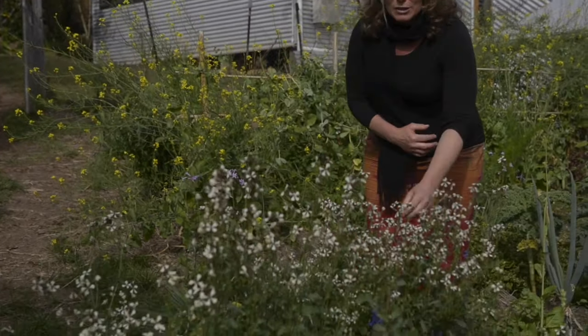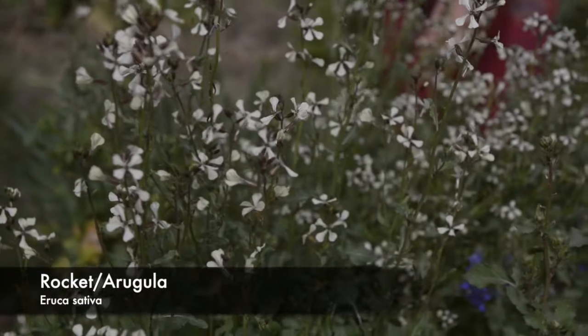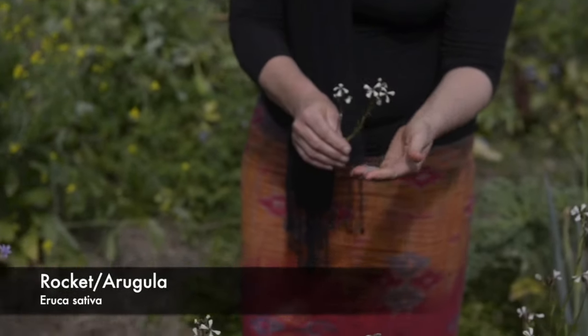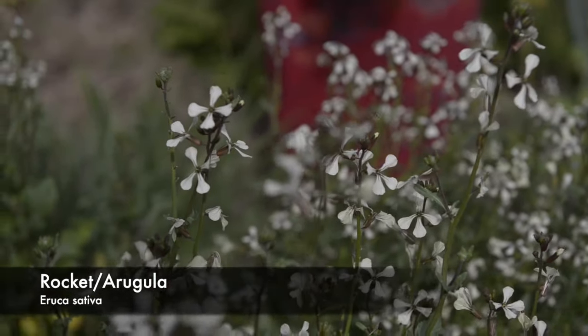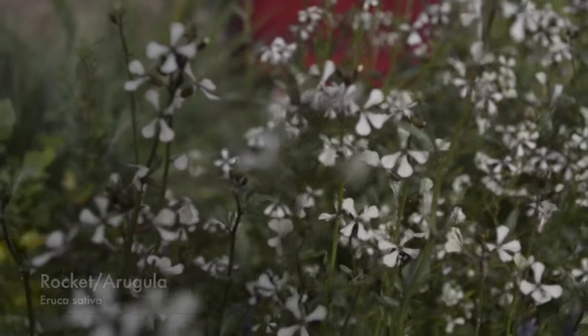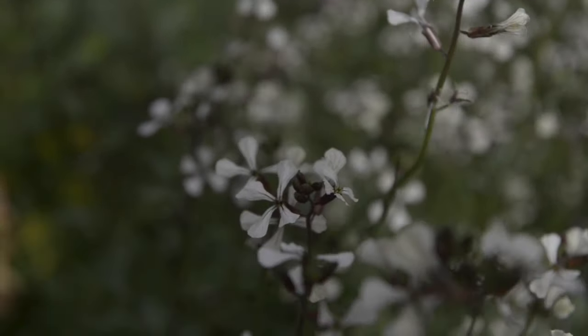This one here is rocket or arugula. It's currently a very big favourite with the bees, so I'll just be careful here. This is of the brassica family, and all brassicas are actually edible. This is a beautiful white flower — it's a lovely garnish. It has the same sort of flavour as the leaves of the rocket or arugula, but just a little bit milder. Great in a salad; you can eat it raw or cooked, though I prefer it just as a garnish.